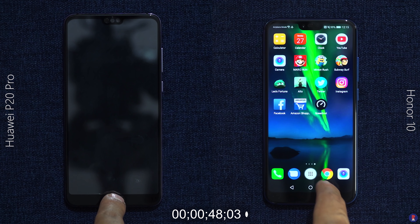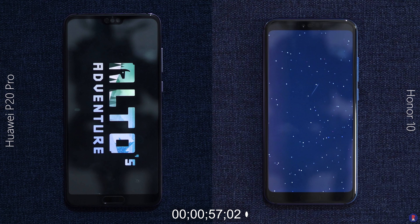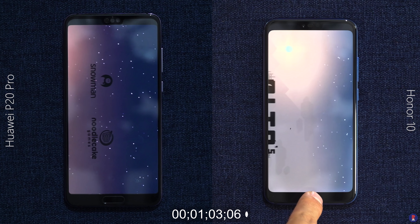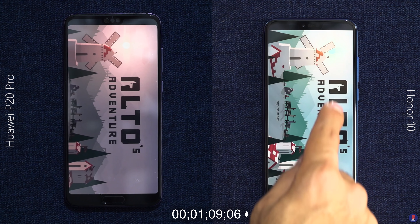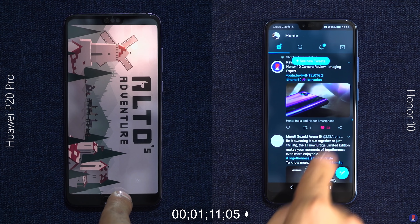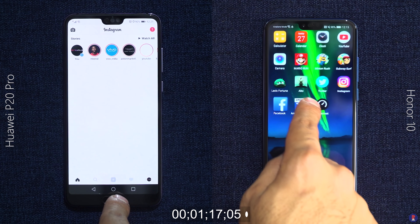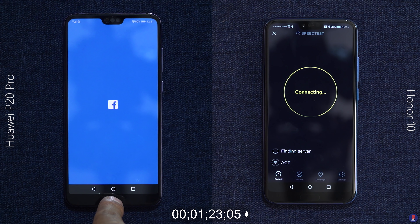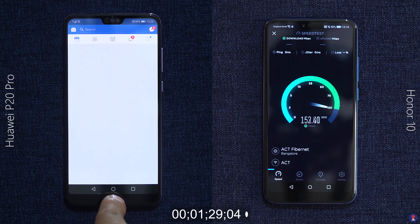This should mean that lap times should be very close to each other. The only main difference is the aspect ratio of the screens and the resulting difference in resolution. The P20 Pro has 2240x1080 pixels of resolution due to its 18.7:9 aspect ratio display, while the Honor 10 has 2280x1080 pixels of resolution due to a 19:9 aspect ratio display.